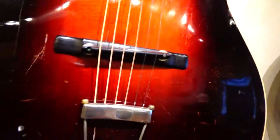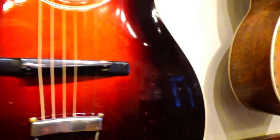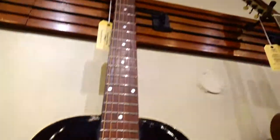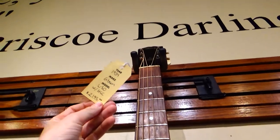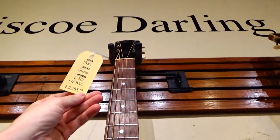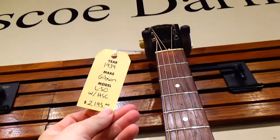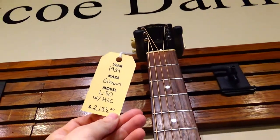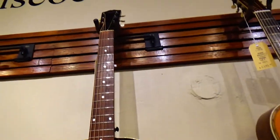That looks like it has some good age to it. I think it's always kind of cool when an old guitar has a little bit of wear to it — it gives it a little character. That's a 1934 Gibson right there — Gibson L-50. And $2,200 — not too bad, actually.